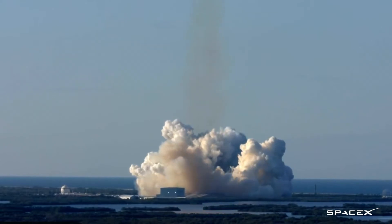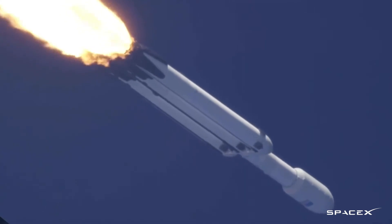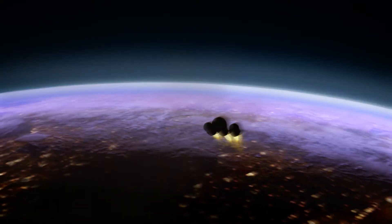It goes at an altitude of about 600 kilometers and with a velocity of 7 kilometers per second. So it not only goes up but really goes fast horizontally. As soon as it has reached the right altitude, it goes into orbit.